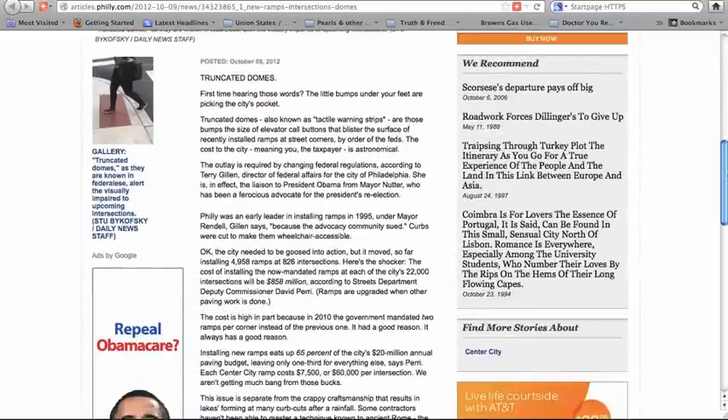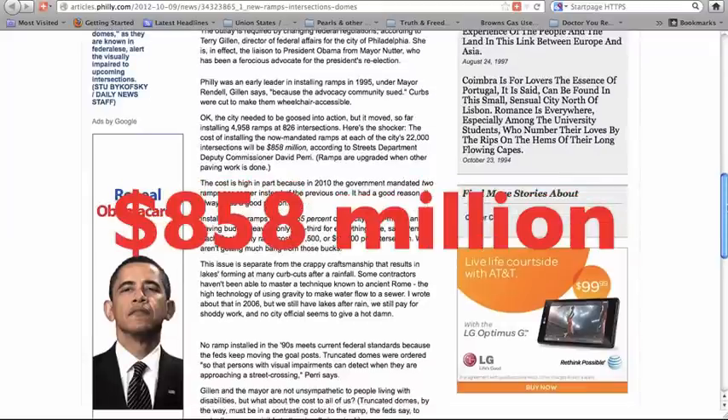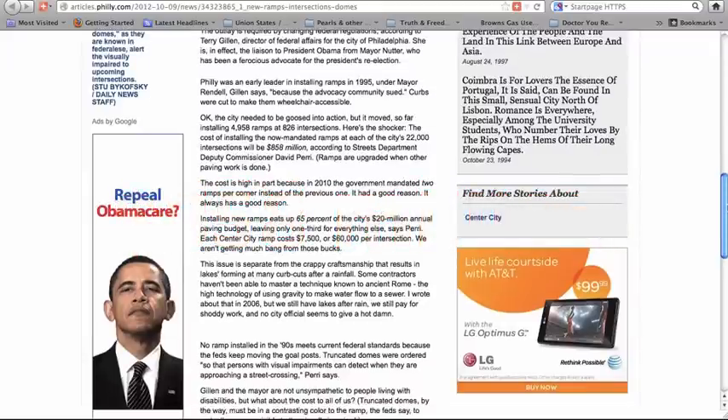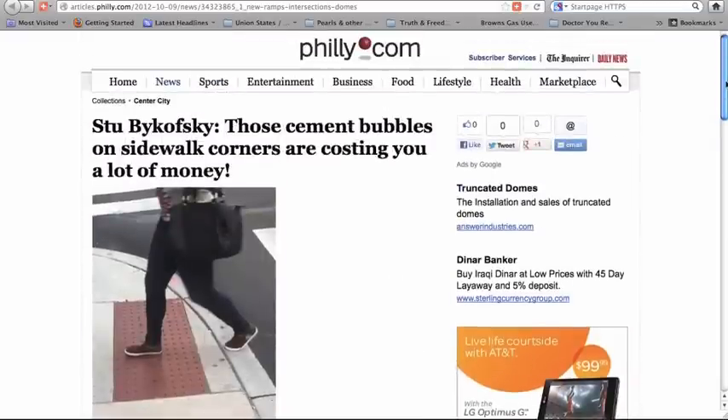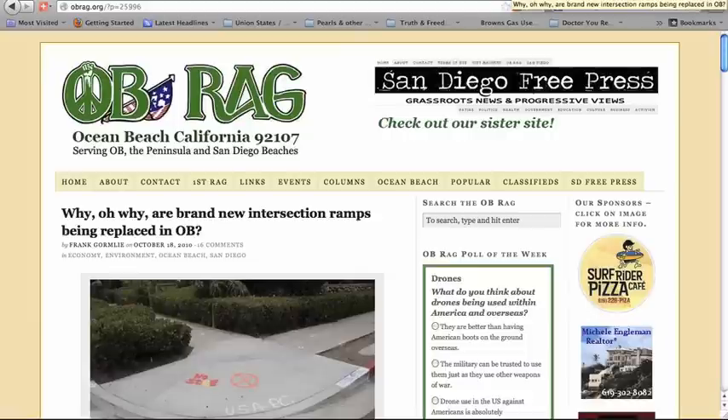This is in Philly, which is an expensive town, but not the most expensive in the nation — and their sidewalk bumps are costing $858 million dollars. How many people could you hire to walk somebody across the street for that amount of money? I wasn't finished searching, so I checked out a site called Ocean Beach Rag: 'Why are brand new intersection ramps being replaced in Ocean Beach?'